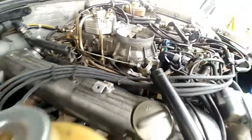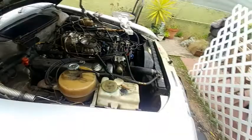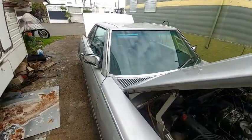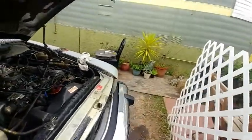It runs good except at idle, everything shifts good, transmission is good. I didn't pay much for the car but I did pay a lot in shipping — but it's worth fixing.